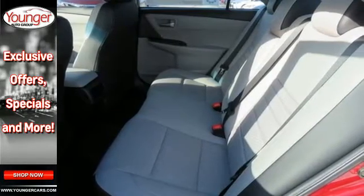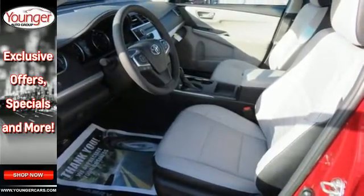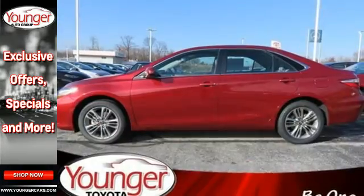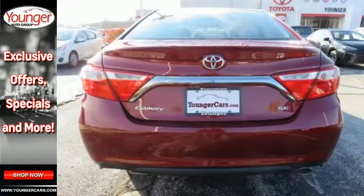The rear-view camera makes parking and backing up easier than ever, while the Star Safety System is constantly looking out for you. The back-up camera gives you a clear picture of what's behind you. Reward yourself with one of the most recognizable and reliable cars on the road.